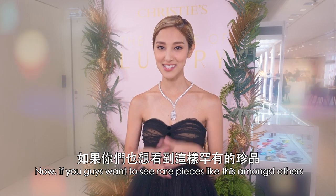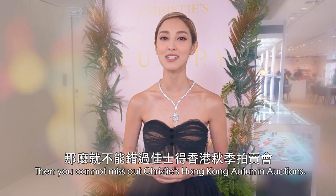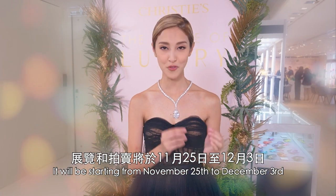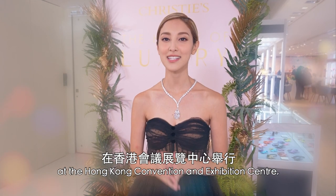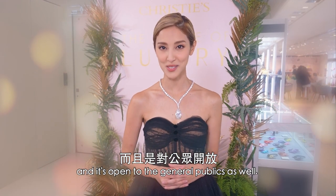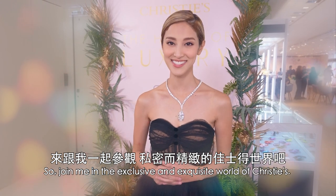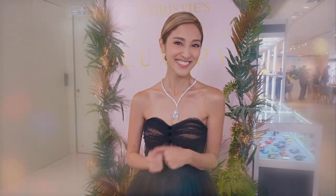Now, if you guys want to see rare pieces like this amongst others, then you cannot miss out Christie's Hong Kong Autumn Auction. It will be starting from November 25th to December 3rd at the Hong Kong Convention and Exhibition Center, and it's open to the general public as well. So join me in the exclusive and exquisite world of Christie's. Bye! See you next time.